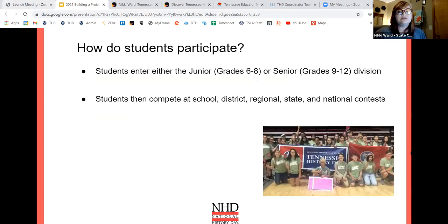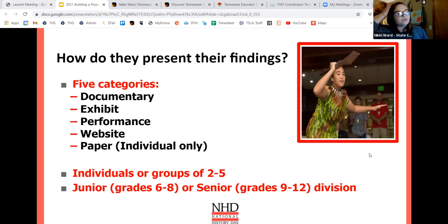Students can enter in the junior division (grades 6 through 8) or the senior division (grades 9 through 12). They compete at the school level, then district if in northeast Tennessee, otherwise straight to regional. If they place first or second at regional, they go to state and then to the national contest. How they present their findings is the magical part of History Day — they get to pick how they relay their research. They can do a documentary, an exhibit, a performance, a website, or a paper, either individually or in groups of two to five. Paper is the only category that is individual only.